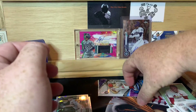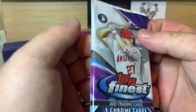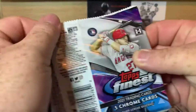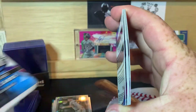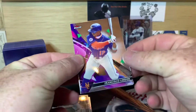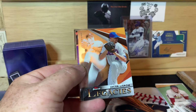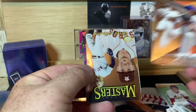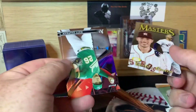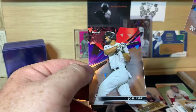And our last pack — Topps Finest 2021. There's also a one-in-six chance at an autograph. Nothing thick, so no autograph this time — that's all right. Frankie Lindor, Jacob deGrom Legacies with Tom Seaver up there. We have a Masters. Carl's correct. Matt Chapman and Jose Abreu.